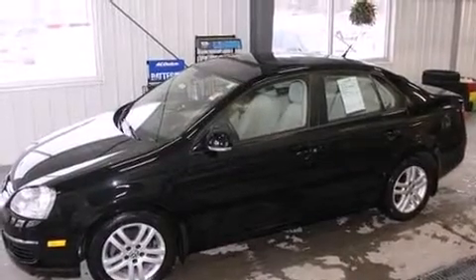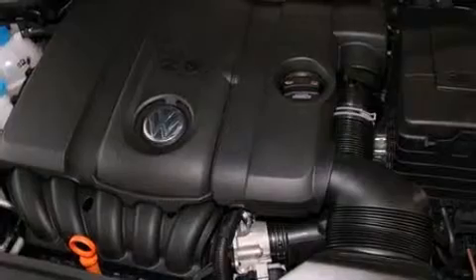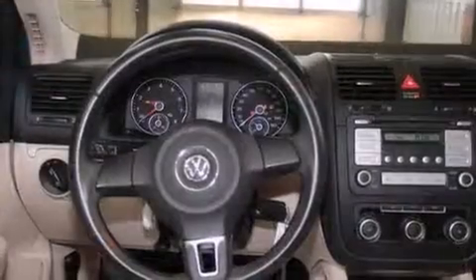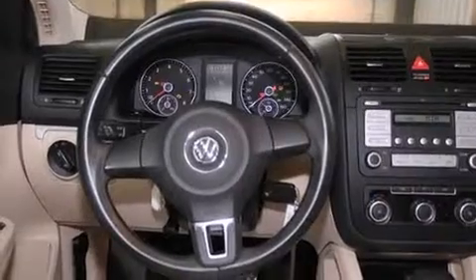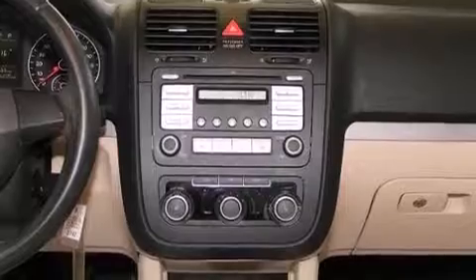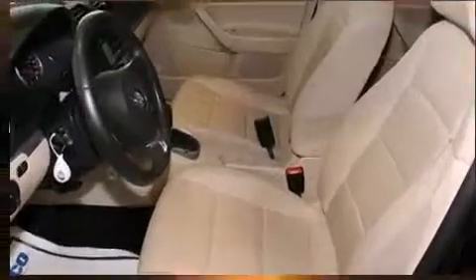A wealth of standard features mean that you no longer have to sacrifice, like heated seats, a tachometer, a trip computer, power front seats, power moonroof, and one-touch window functionality. Premium sound drives 10 speakers, providing you and your passengers a sensational audio experience.